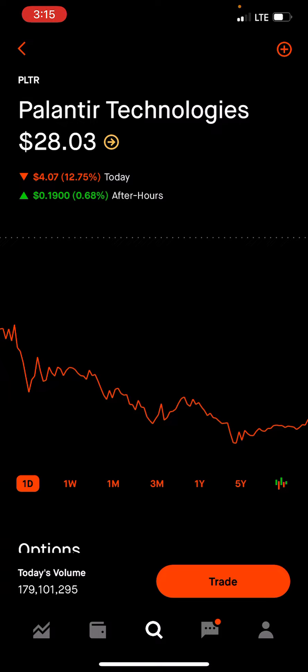Long term, you guys know I'm 100% bullish on PLTR, but definitely short term it does look like we're going to be going back down to $25 — at least around that price range. I do think we're dropping a little bit lower, at least for the rest of this week.